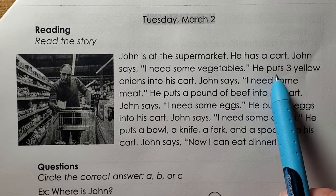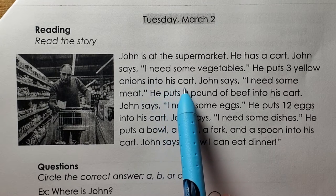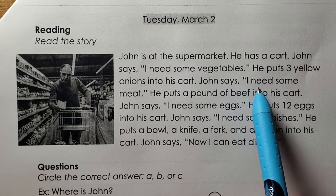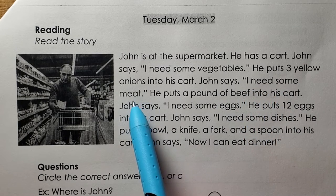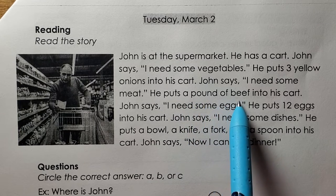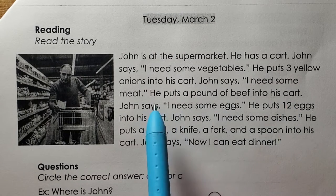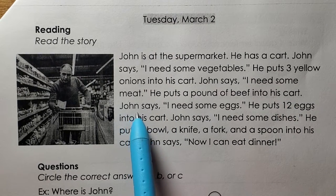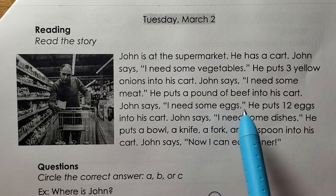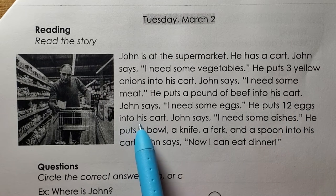He puts three yellow onions into his cart. John says, I need some meat. He puts a pound of beef into his cart. John says, I need some eggs. He puts twelve eggs into his cart.